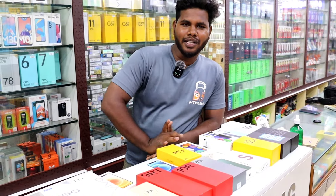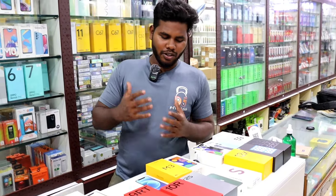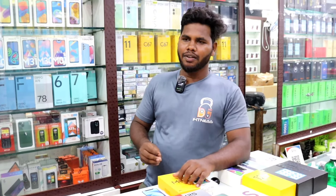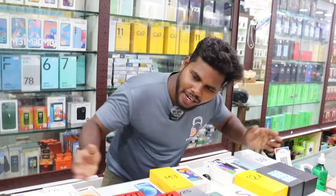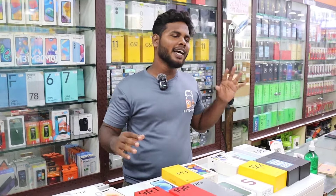Hello Makkale! So, regularly we have covered used mobiles. We have videos on used mobiles. We are all watching — thank you. So, we have used mobiles, and we are used to covering a lot of content on this.